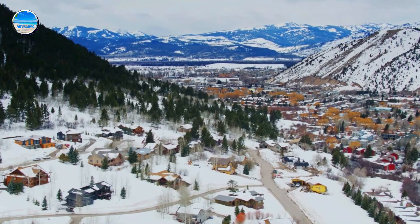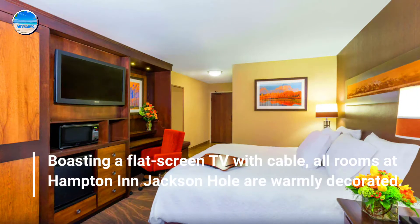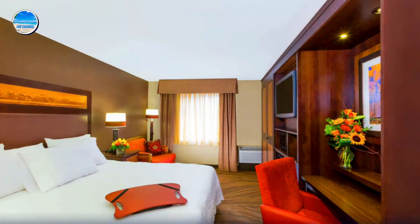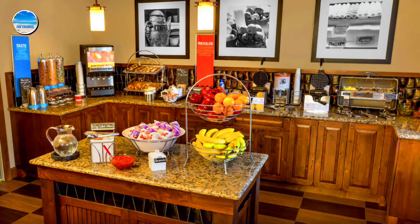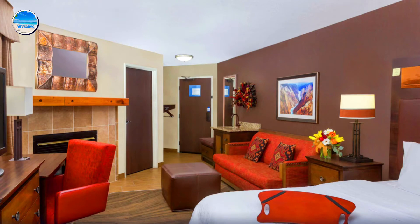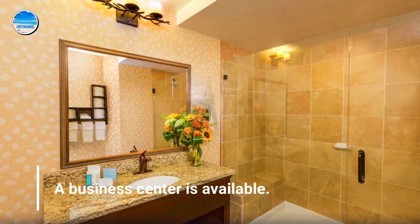Number 5: Hampton Inn Jackson Hole. All rooms at Hampton Inn Jackson Hole are warmly decorated. Tea and coffee making facilities are provided for added convenience. A 24-hour reception is offered, and a business center is available.